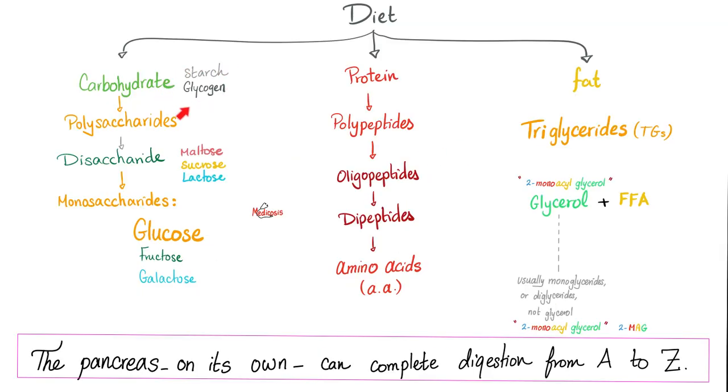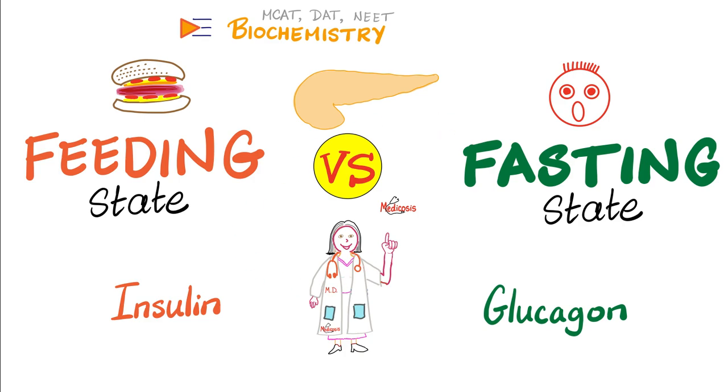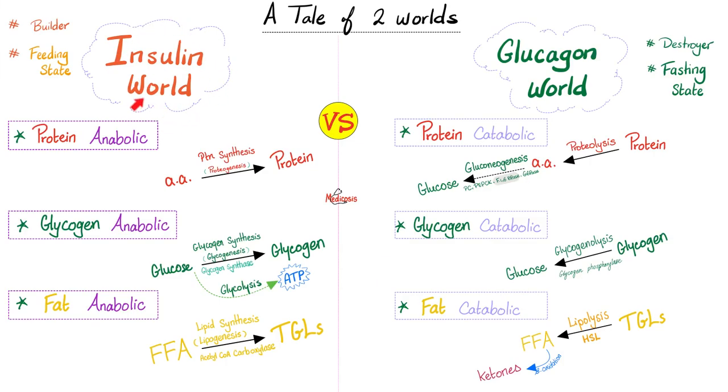Now let's talk about glycogen. Glycogen is a big sugar — the big sugar stored in animals is glycogen; in plants, starch. In the insulin world — the land of abundance — when you eat, you have too much stuff, so you can store it for later. Amino acids are built up into proteins, glucose is built up into glycogen, i.e. the small sugar is converted to the big sugar for storage. Use me for the now — glycolysis — or store me for tomorrow — glycogen synthesis, or glycogenesis. And let's store free fatty acids as big triglycerides. So insulin is anabolic, it's a builder.